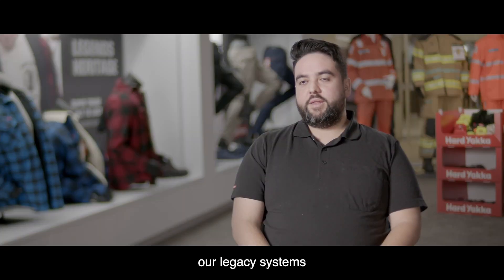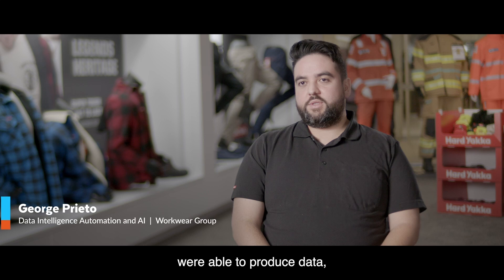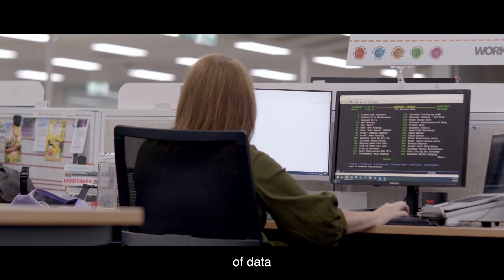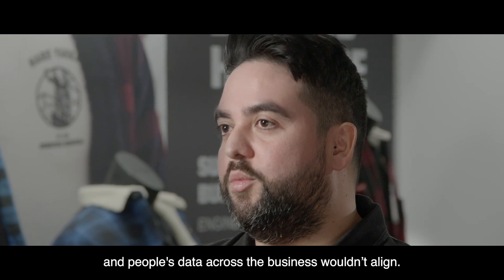Prior to Snowflake, our legacy systems were able to produce data but it was in a very convoluted way. This led to having multiple sources of data, and people's data across the business wouldn't align.